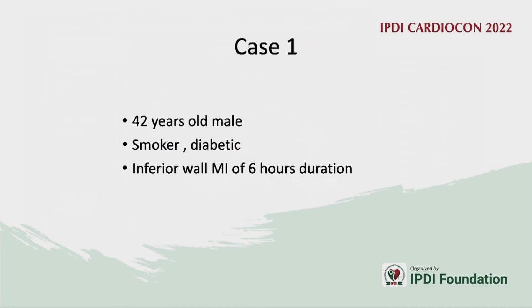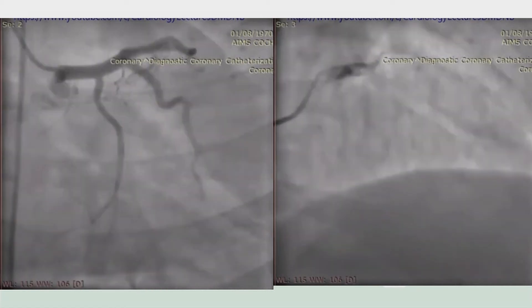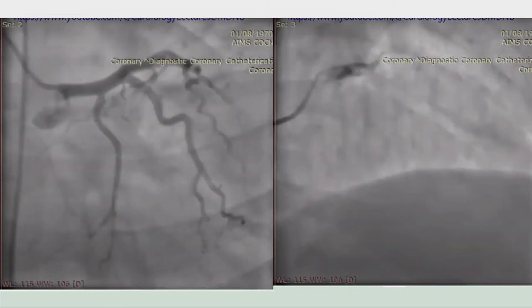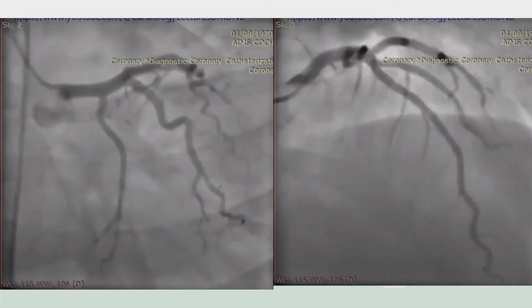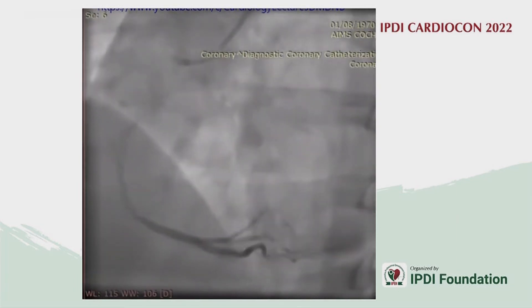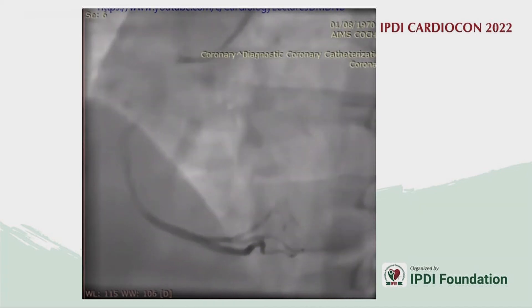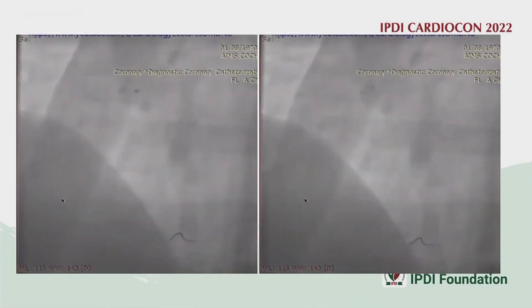Case 1: A young gentleman, a smoker and diabetic, presenting with an inferior wall infarct. The left system is normal. There is a large thrombotic burden extending from the proximal to the mid right coronary artery. This case was done about 8 to 10 years ago and thrombosuction was performed.